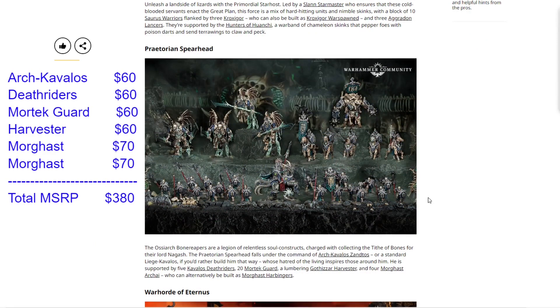Next, we have the Praetorian Spearhead — our Osiaric Bone Reapers box set. We'll be doing more in-depth breakdowns later on, looking at building an army, whether this pairs well with a second box set or a Vanguard box, and what to add to fill them out. Here we have the Arch-Kavalos for $60 — that's our mounted leader. Then we see the Kavalos Deathriders, five of them for $60. Then our 20 Mortek Guard, broken up into two 10-man squads, for $60. Then the Harvester for $60, and two sets of two Morghasts for $70 each. That adds up to $380 — substantially more value than the Seraphon box. It's almost like there's one extra unit, and we will shortly find this is the best value of all of them.